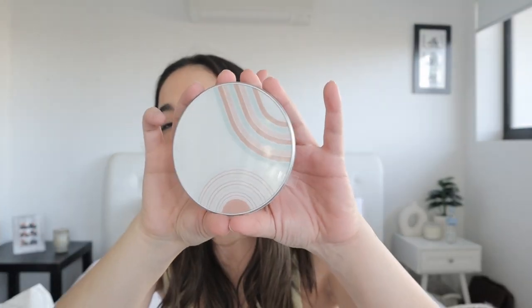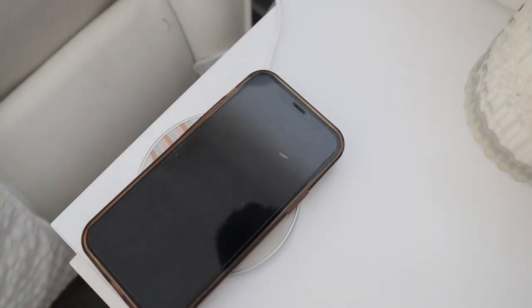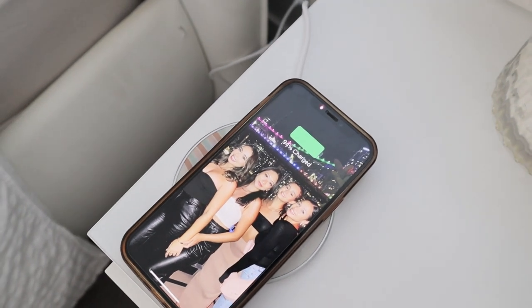The next item is this gorgeous wireless charger. I had to pick this up because the design is so sleek and simple. This was only $20 and it's compatible with iPhone, AirPods, Galaxy, and Pixel. What you get in the box is the charger itself, a USB to USB-A cable, and a warranty card. It's going to make charging your phone very quick and easy — just pop it on top and you are good to go.